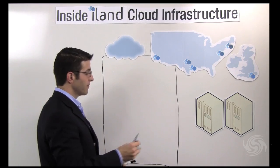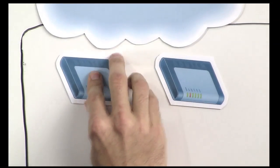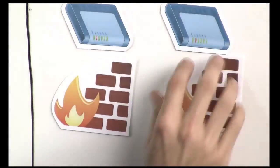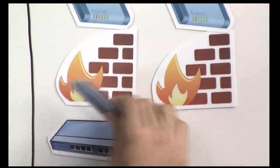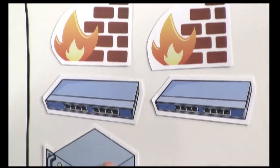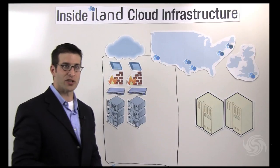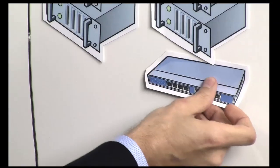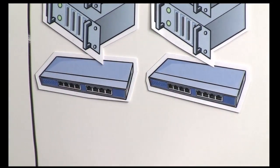Starting with the network and working our way down, we have redundant routers. Behind those redundant routers, we have redundant Cisco ASA series firewalls, followed by redundant switching infrastructure. That infrastructure leads us to a server farm — we are a VMware cloud infrastructure provider, so we're talking about ESX hosts, with redundant switching to the actual SAN fabric.